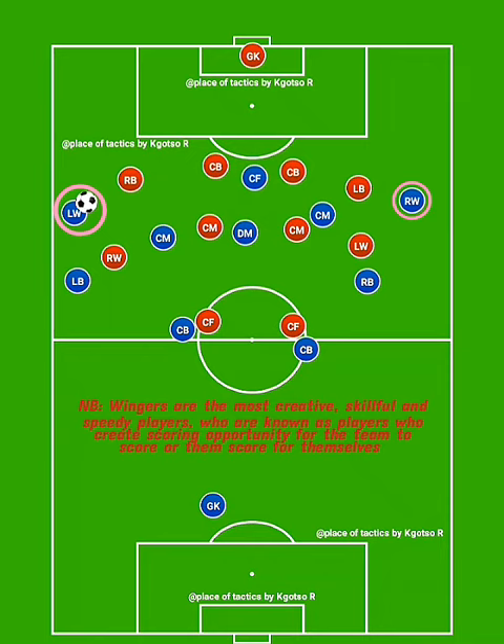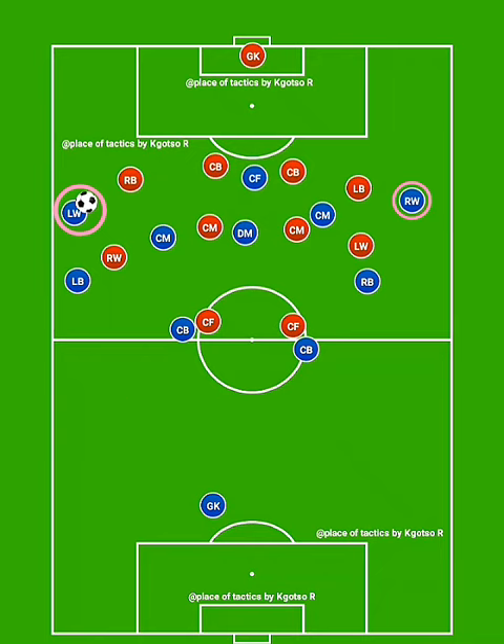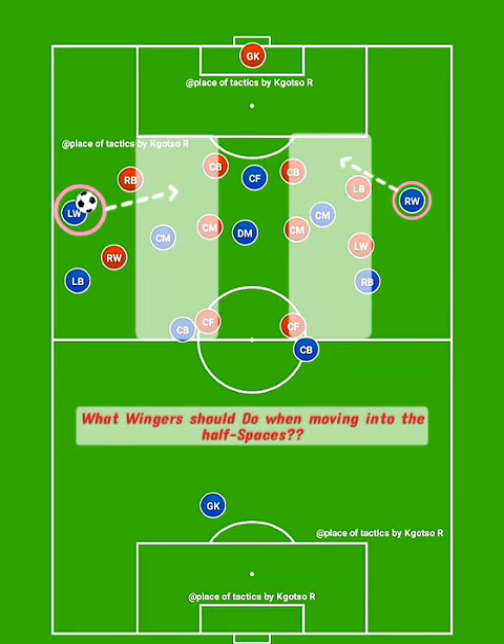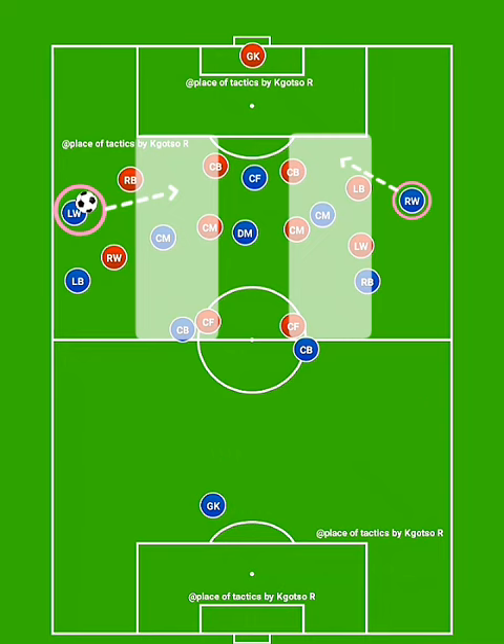They create these kinds of chances when out wide and when inside. For today's video, I'm going to provide tips on what wingers should do when moving into half spaces to be effective in their games. Wingers, when moving into half spaces, do this to be effective.